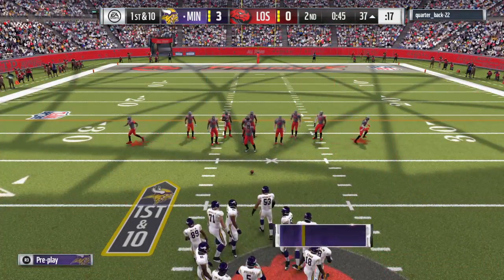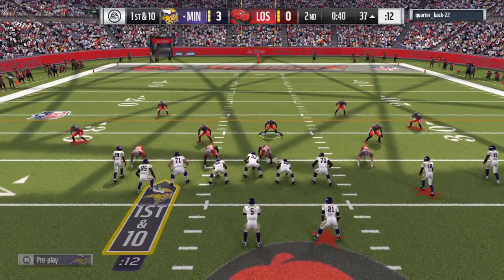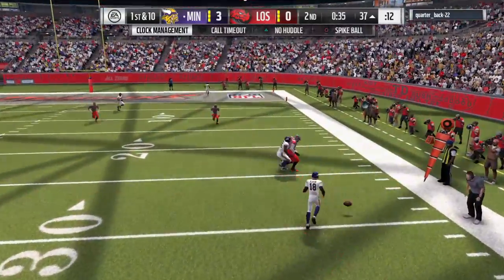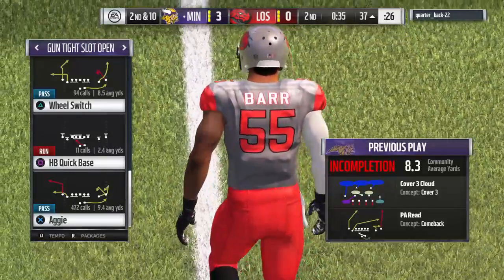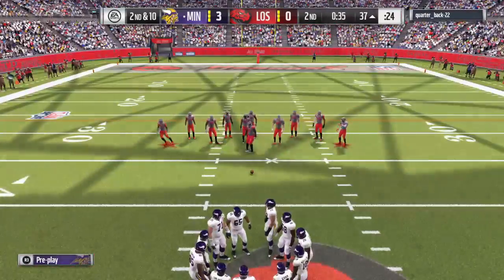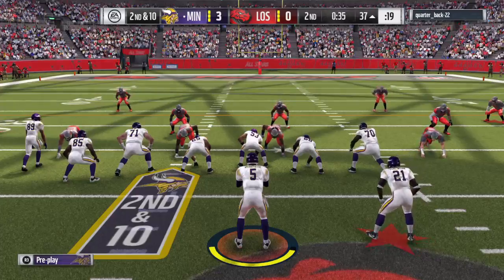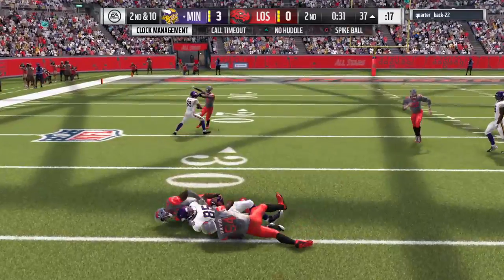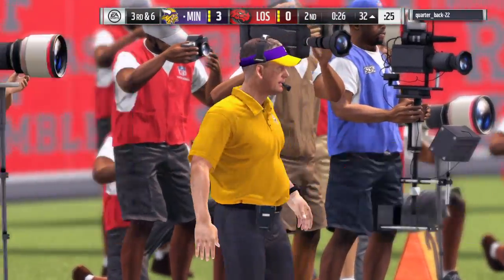The offense has it first and ten. They go play action on first down and the throw is incomplete. It's always a good play when you're able to bat a ball away or down, because if you tip it in the air the offense gets a second shot at catching it. So if you make a play on the ball, make sure it's knocked away — otherwise it could put you in jeopardy. Four yards on the completion sets up a third down.